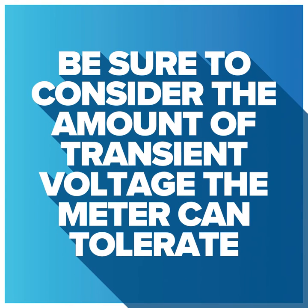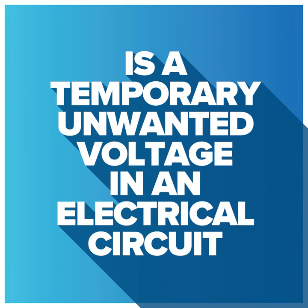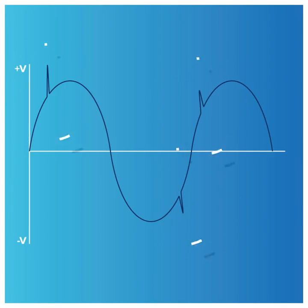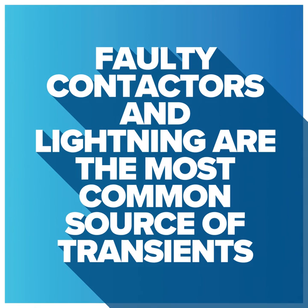Be sure to consider the amount of transient voltage the meter and meter leads can tolerate. A transient voltage is a temporary, unwarranted voltage in the electrical circuit that ranges from a few volts to several thousand volts, lasting at least microseconds or sometimes milliseconds. Faulty contactors and lightning are the most common sources of transient voltage.